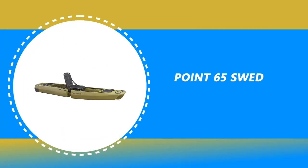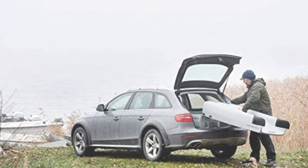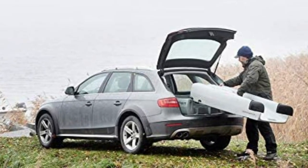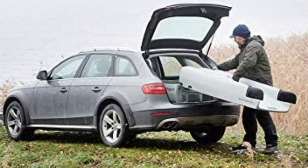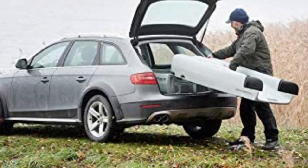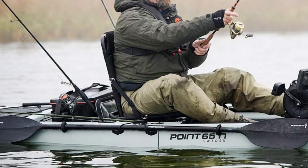Number 7: Point 65 Sweden Tandem Fishing Kayak. The Point 65 Sweden Tandem Fishing Kayak is claimed to be the most stable ever. With its sleek 31.1-inch beam, it is narrower than most fishing kayaks while maintaining excellent balance and stability. This kayak is made of strong, impact- and UV-resistant, maintenance-free, and recyclable one-layer HTP polyethylene.